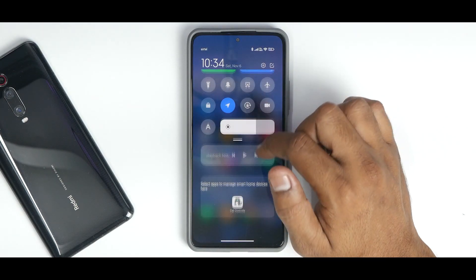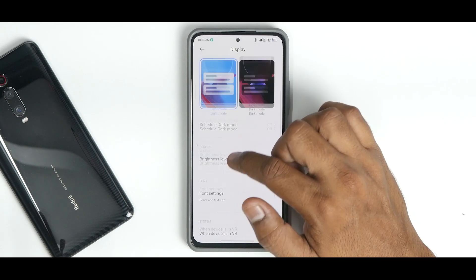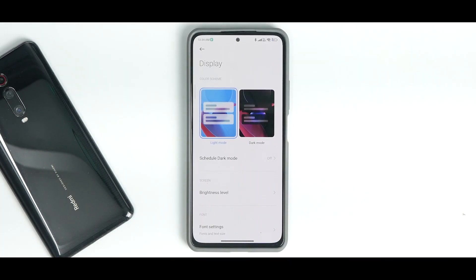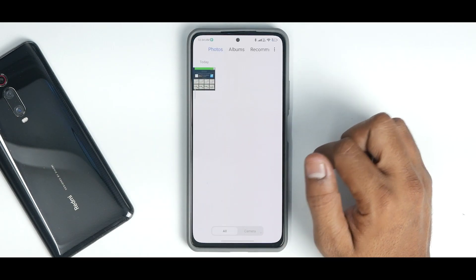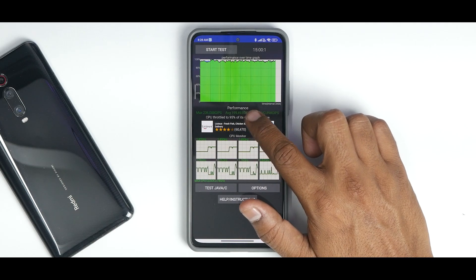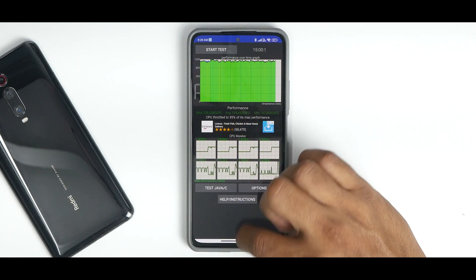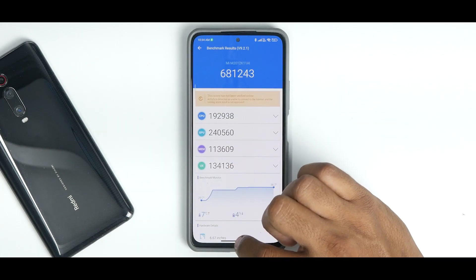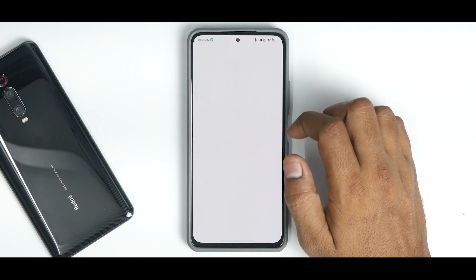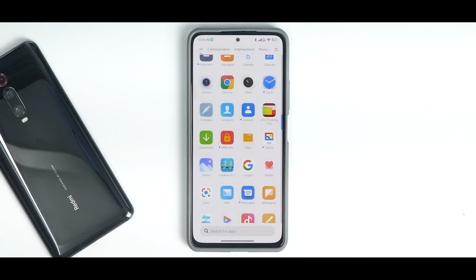In Settings > Display, there are almost no advanced features compared to Android 11 — many are simply missing in these early Android 12 builds. For benchmarks: CPU throttle test shows an average score of 199,493 GIPS, roughly Snapdragon 860 territory, with 95% throttling. AnTuTu score is 681,243. GeekBench shows 945 single-core and 2,735 multi-core. Both performance and features are lacking.